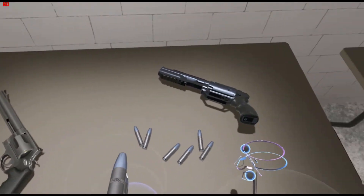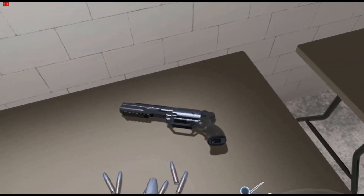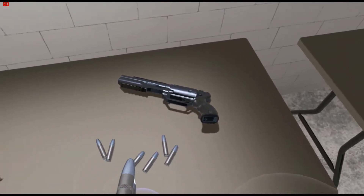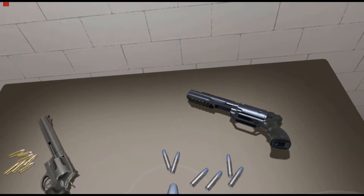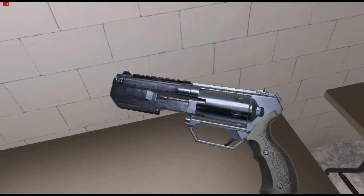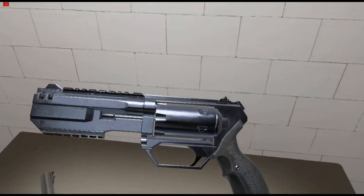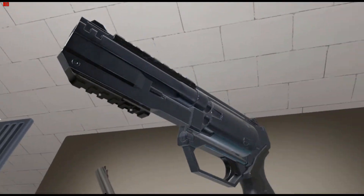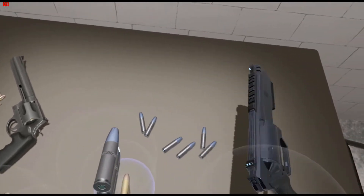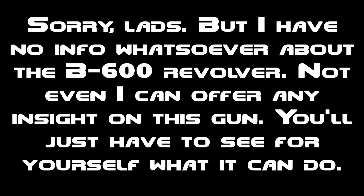This is a newly developed handgun by HDVR Technologies or some other manufacturer. They haven't been keeping up with the manufacturing details of this gun. But this is the B600 — a very, very powerful gun, chambered in 600 Magnum. I have no info whatsoever about the B600 revolver; not even I can offer any insight on this gun.